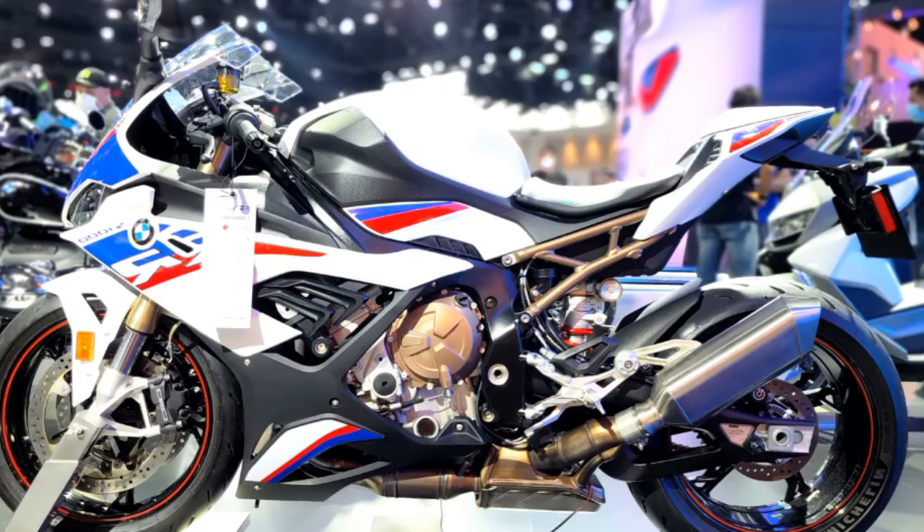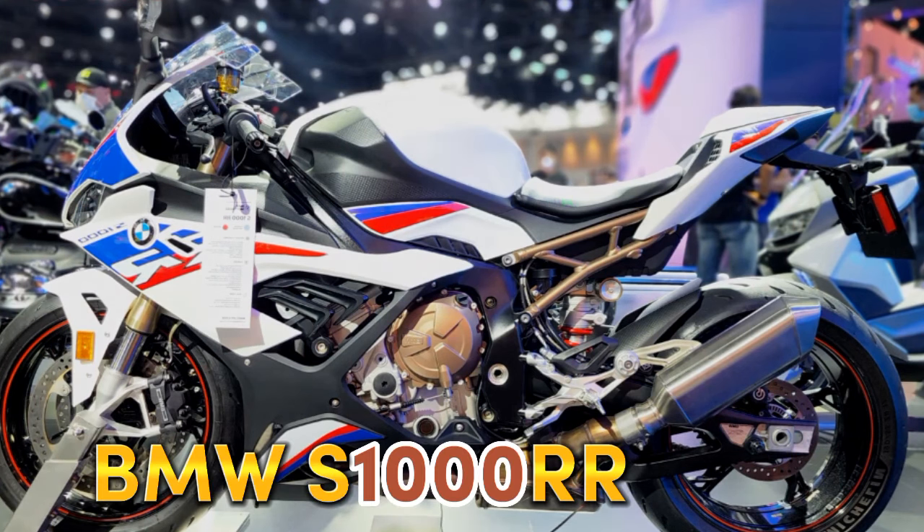Three variants of the S1000R were announced on the 30th of September 2020: the M Package, Style Passion, and Black Storm Metallic.